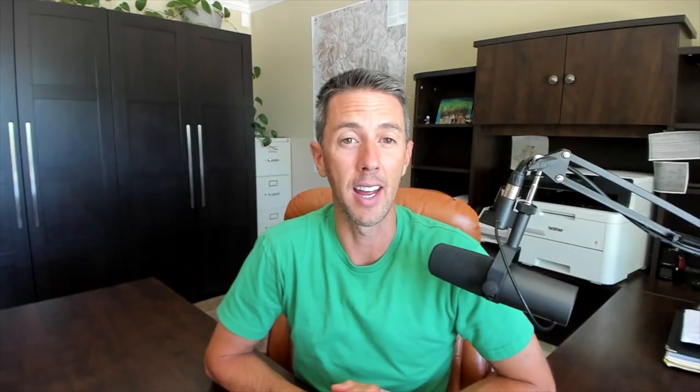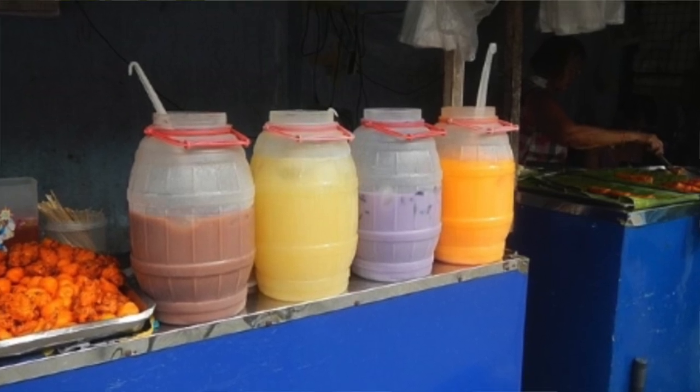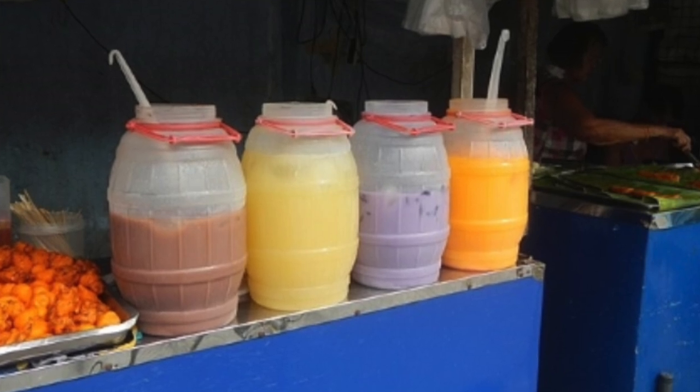The last two are ice candy and samalamig. If you're craving something cold and sweet on a budget, you can go to your favorite Sari-Sari store and get ice candy. Ice candy is just frozen juice in a plastic bag, but sometimes people add their own twist by adding fruit bits or sweet beans. Samalamig — before the world was introduced to boba drinks, the Philippines already had a version of it. Samalamig is a chilled drink commonly sold by street vendors. It comes in different fruit flavors and typically has chewables like nata de coco, tapioca pearls, gelatin, coconut meat, and sugar palm fruit at the bottom of the cup. It's a refreshing drink and snack in one package.